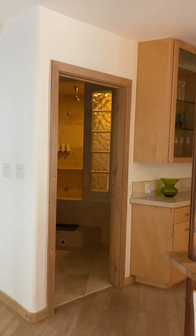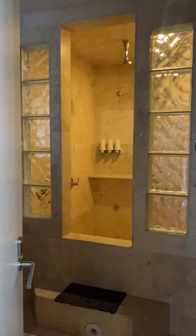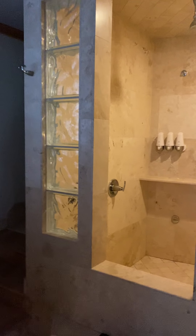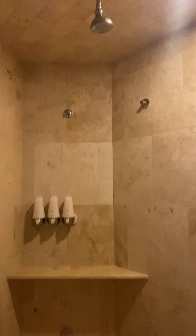Every room has a gorgeous shower, but this one just might be my favorite shower. You step into all of them, and it's cut.